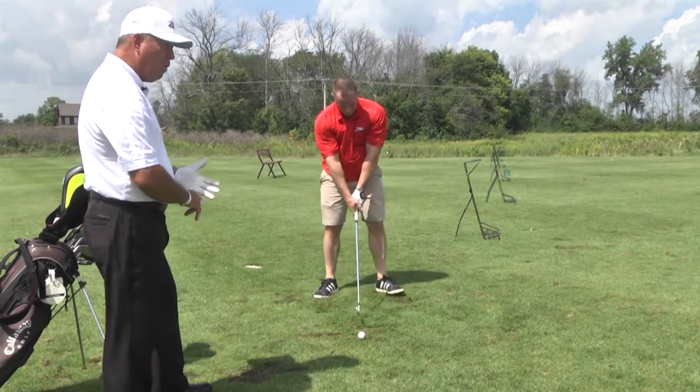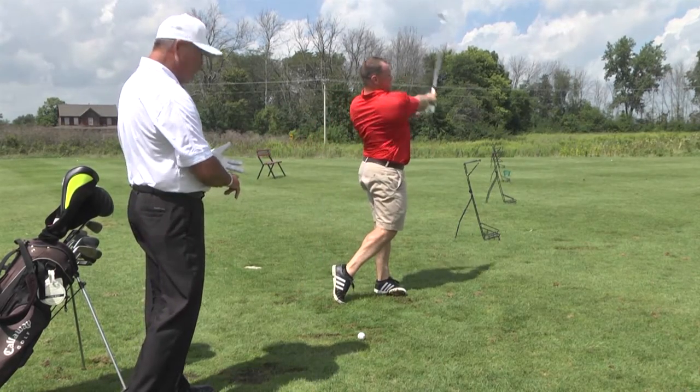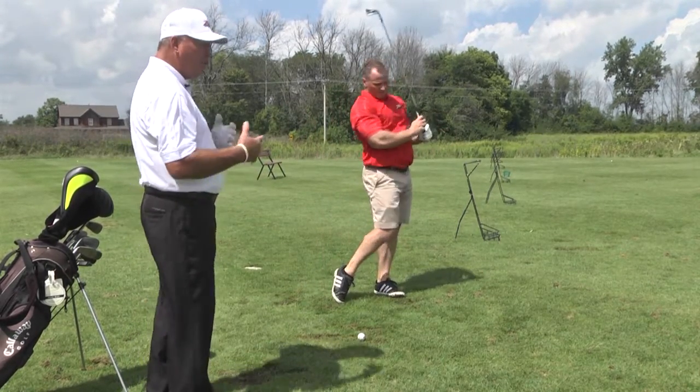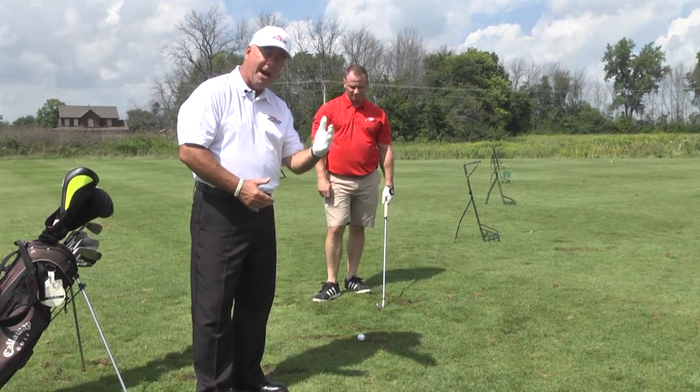We've got the 5-iron ball position middle of the stance. His feet will be shoulder width for balance. We don't want that wide stance. And if you're too narrow on your stance, you'll lose your balance and sway back and forth.